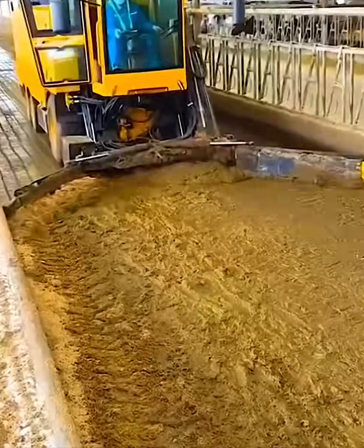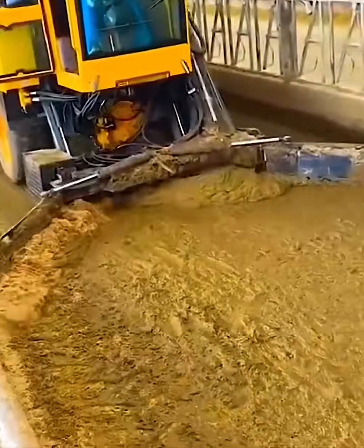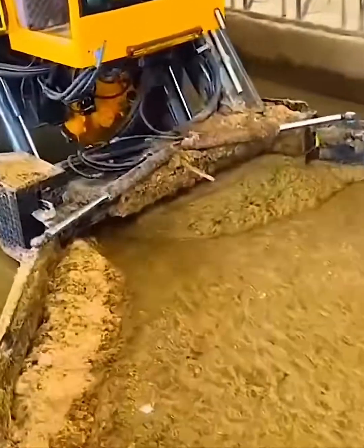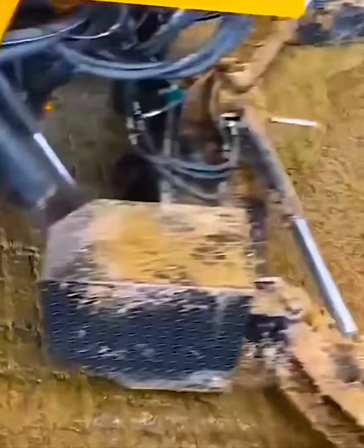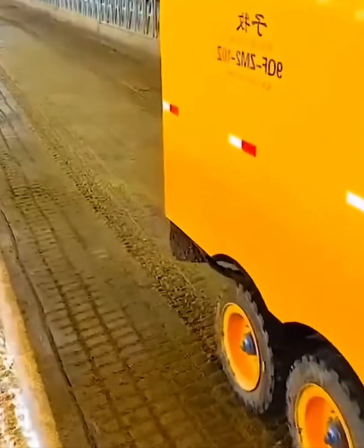This is farming efficiency at its finest. This ingenious machine is designed to quickly and cleanly turn and mix animal feed. Watch how it scoops up the feed, blends it perfectly, and leaves a fresh neat pile in its wake. It's a seamless and satisfying process that makes a tough job effortless. Now that's a smart way to feed the herd.